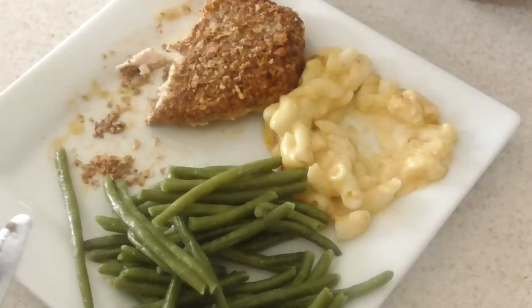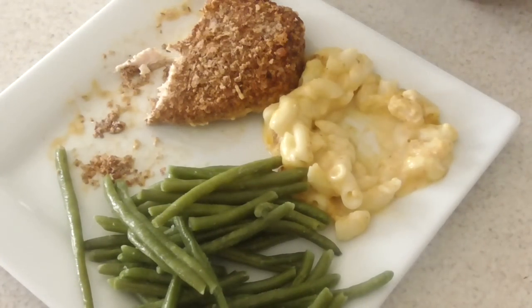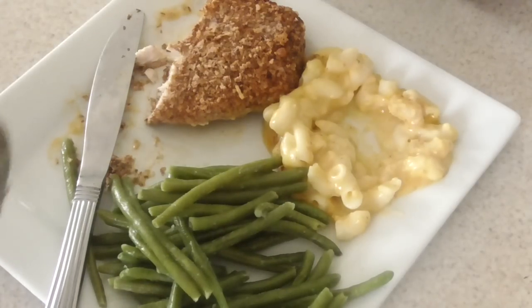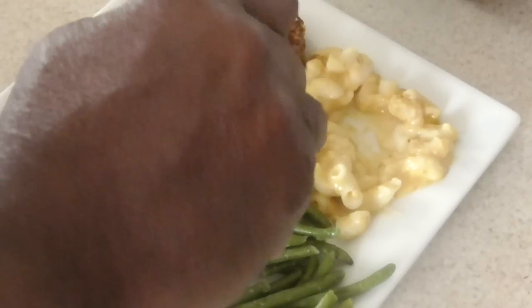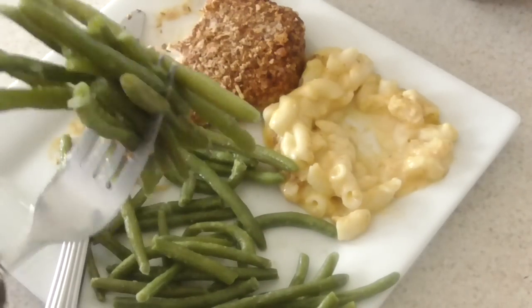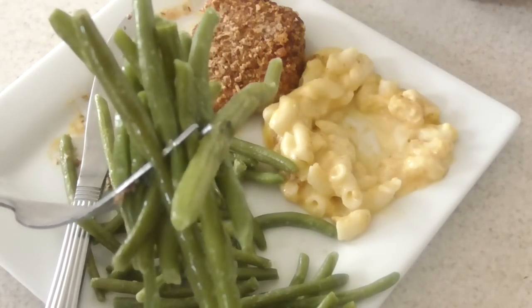So who are these meals for? The family or couple that's on the go — you don't have time to make anything. Here it is. Like I said, this is healthier and more home-style than a TV dinner from your supermarket.